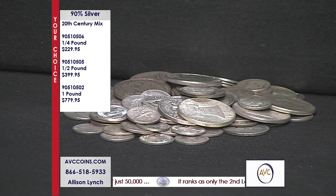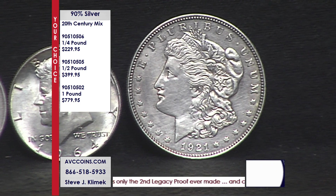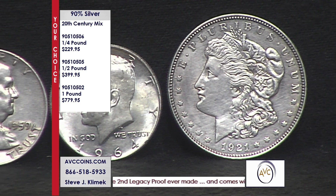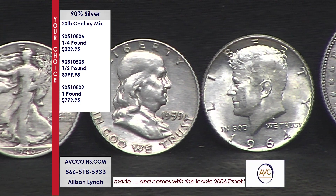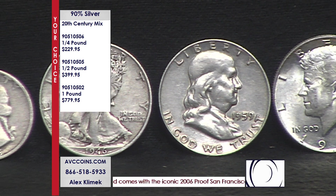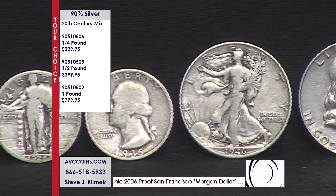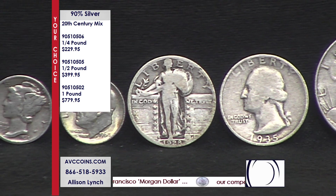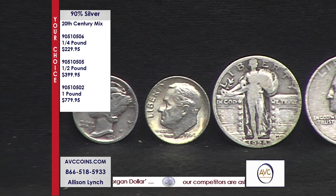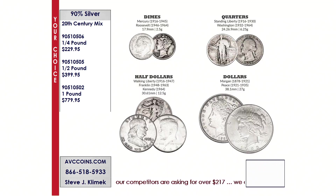They don't just want to see Washingtons, they want to see Standing Liberties. There were three 90% half dollars in this mix — the Walker, the Kennedy, and the Franklin. They want to see all of them. So that pile of silver is a pound. It's give or take 50 coins to the half pound, and that includes the big silver dollar as a heavier weight than the dimes to calculate the whole thing together. So you're going to get multiples of one, multiples of the other, but they're all going to be inclusive.